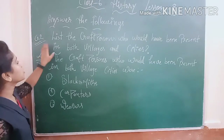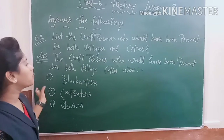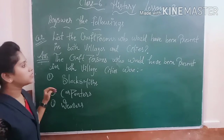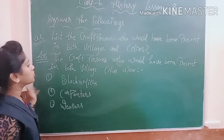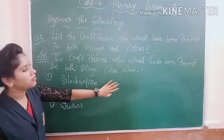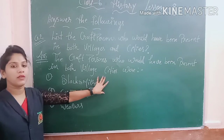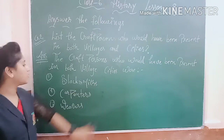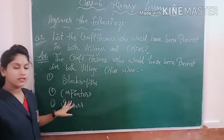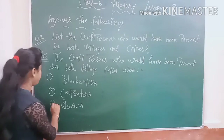Question number 2: list the craft persons who would have been present in both villages and cities. The craft persons present in both villages and cities were: first, blacksmiths; second, carpenters; third, weavers.